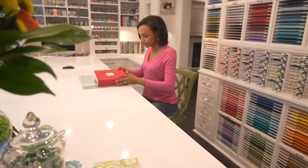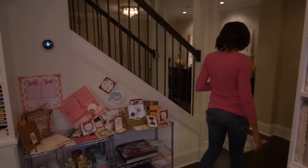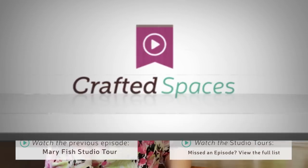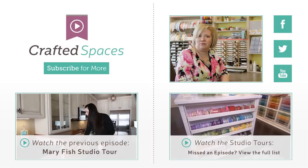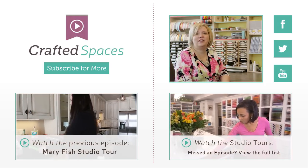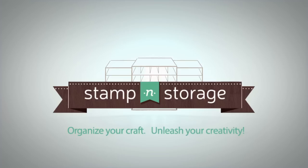Keisha finds great satisfaction in her paper crafting. Her attention to detail shows both in her intricate projects and in her studio. She loves this space and all of the effort to plan and execute her beautiful room has paid off. Although it's hard to leave for the day, there's always more time to unleash her creativity tomorrow. Join the conversation on our social media channels, subscribe to the blog for new episodes, and thank you for watching Crafted Spaces presented by Stampin' Storage — organize your craft, unleash your creativity.